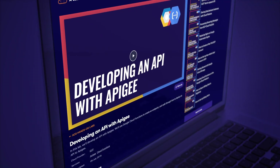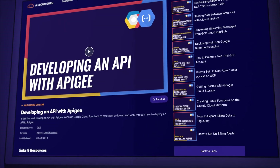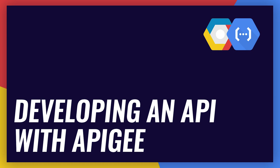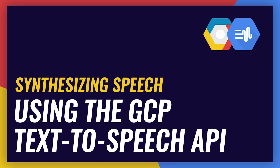We recently shared our new ACG hands-on labs offering with the world. These short, sharp video labs give you the skills you need to succeed in the cloud on the job. We're adding new content all the time, and we recently launched five new GCP labs that show you how to: deploy nginx on Google Kubernetes Engine, develop an API with Apigee, process streaming messages from GCP Cloud Pub/Sub, share data between instances with Cloud Filestore, and synthesize speech using the GCP Text-to-Speech API.